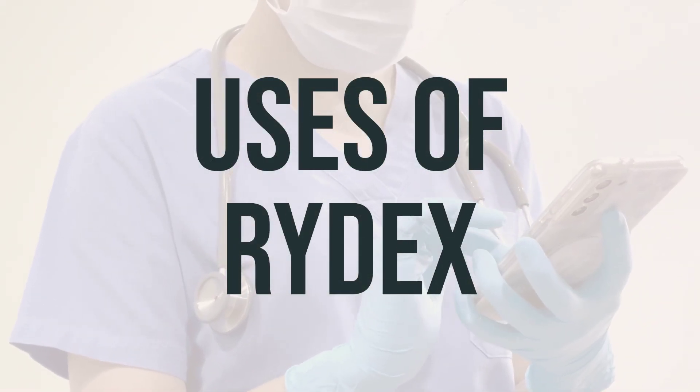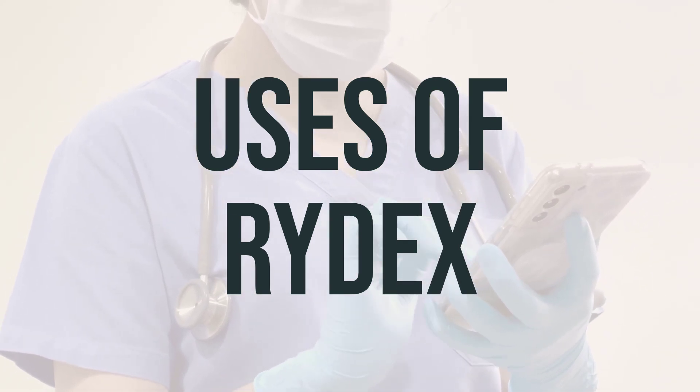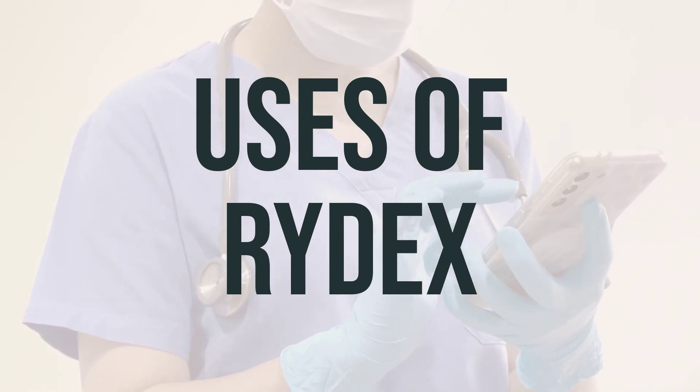This medication, RIDEX, is a combination product used to treat symptoms caused by the common cold, flu, allergies, hay fever, or other breathing illnesses, such as sinusitis and bronchitis.